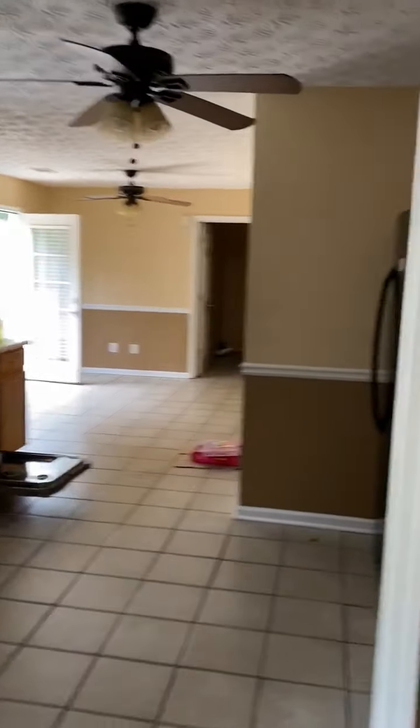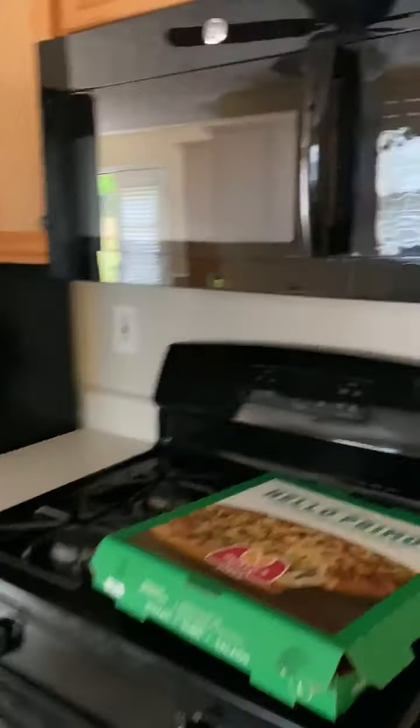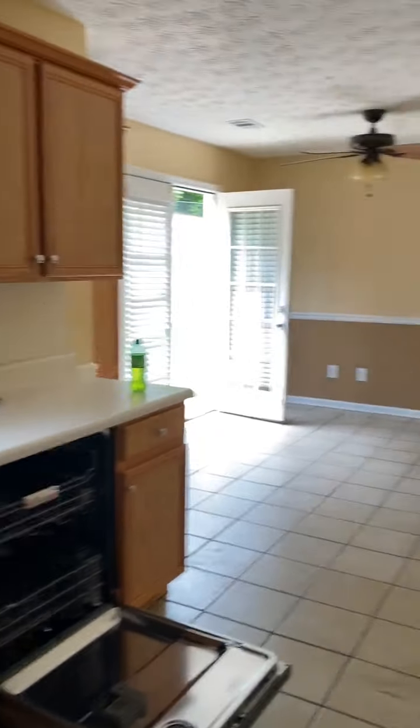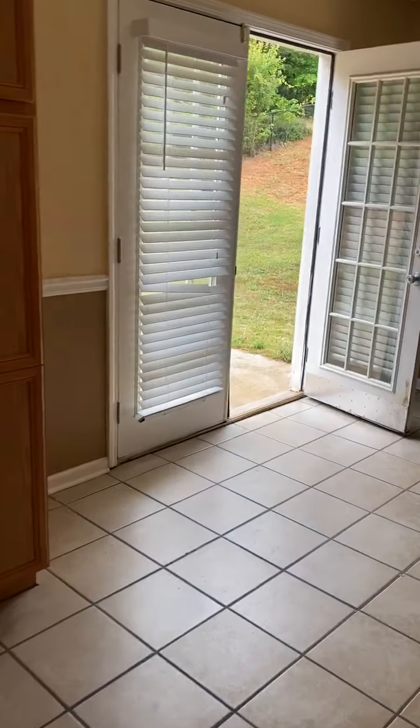Dining room area. Entering into the kitchen — all the appliances are present. There's no power going to the house and we can't check anything right now. There is water, and there are no active leaks that I've seen so far.